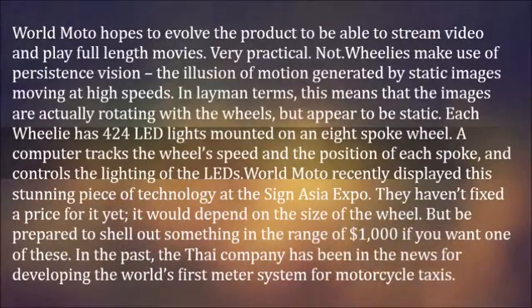In the past, the Thai company has been in the news for developing the world's first meter system for motorcycle taxis.